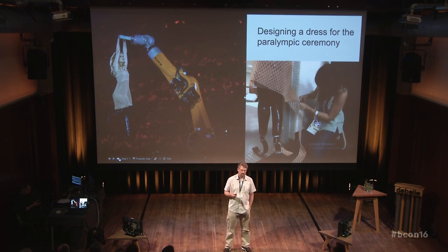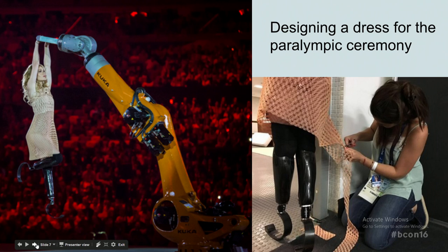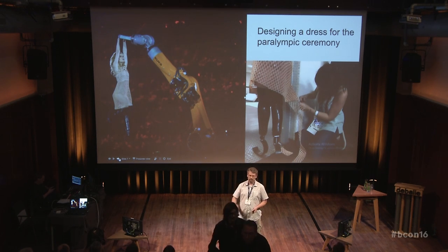Danit Peleg became famous overnight when she 3D printed a whole line of garments in her home with an army of MakerBots — about five 3D printers in her apartment in Tel Aviv. She's using a couple of different materials. One is Filaflex, which is a sort of flexible rubber with about the same consistency as car tire rubber. It's relatively stiff in most geometric structures, but with a printed structure that has a whole lot of leaf springs folding in on itself, it's actually very flowy and very bouncy — you saw those models walking around.